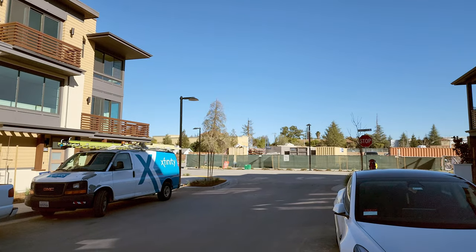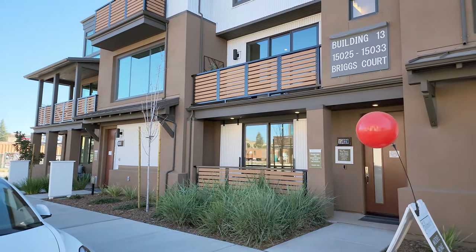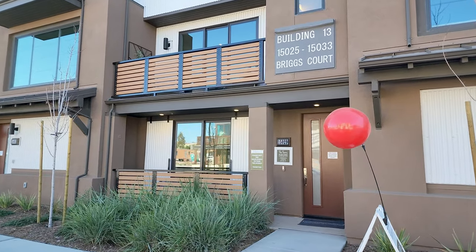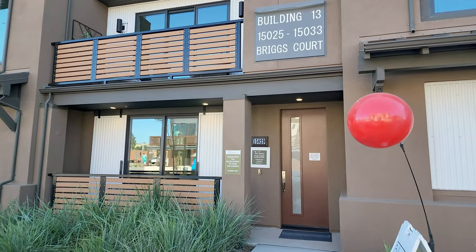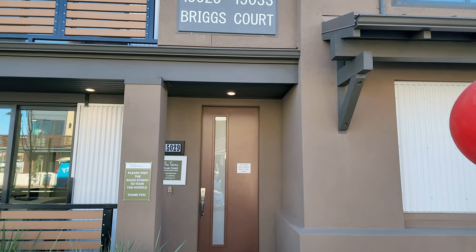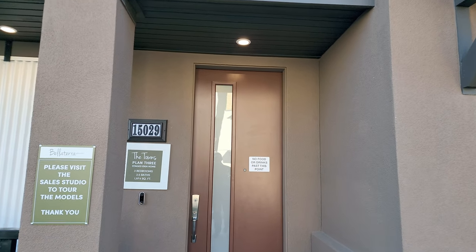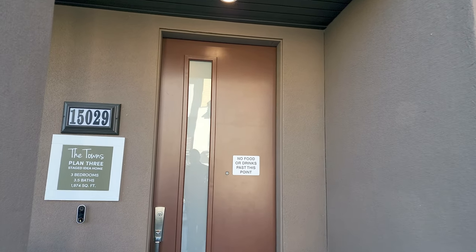Right over to the left they're going to be building a new luxury shopping center with dining — it's going to be amazing, similar to Santana Row. If you're not familiar with Santana Row, it's a nice luxury shopping center over in Santa Clara. Across the street is Valley Fair Mall, so that's also pretty close by.